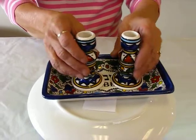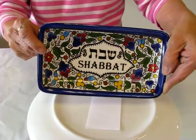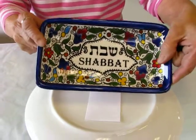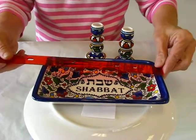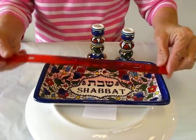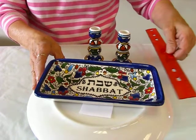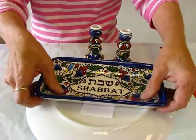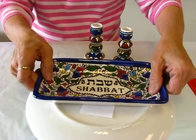The tray has Shabbat in both Hebrew and English. The tray is 8 and a quarter inches long and 4 and a half inches wide, and it does have a well so that your candles are not going to slide off of it.